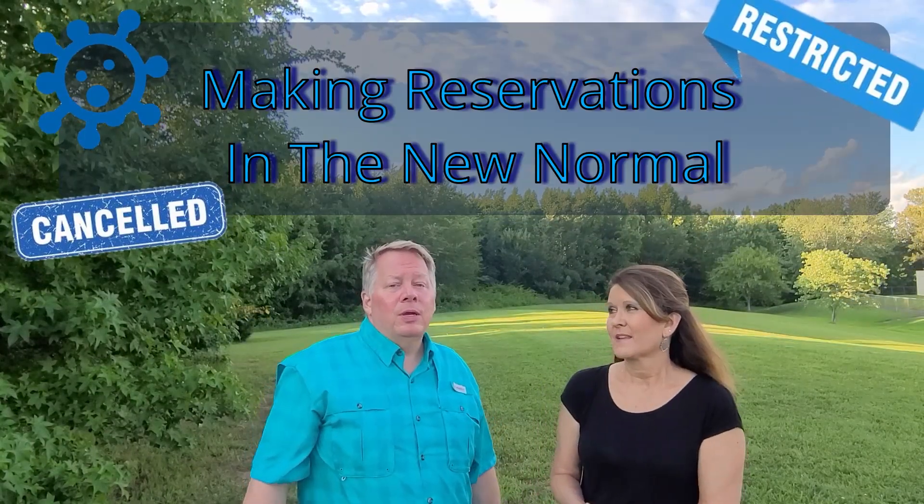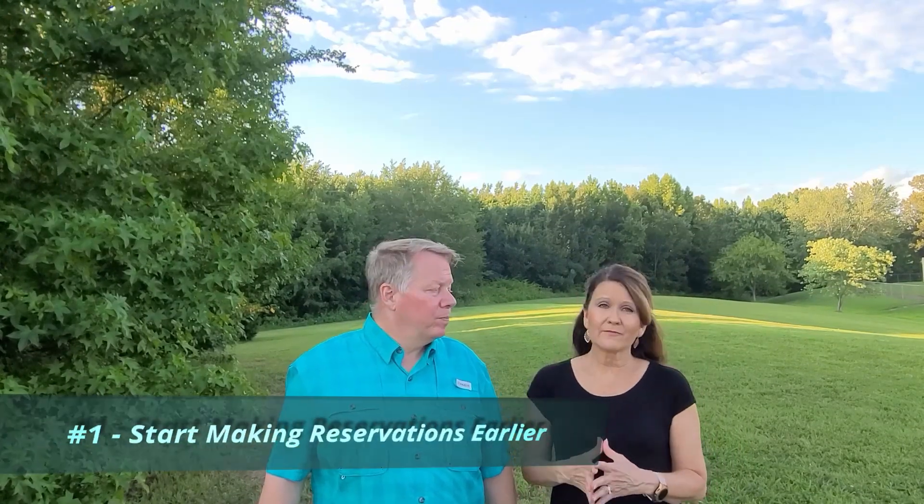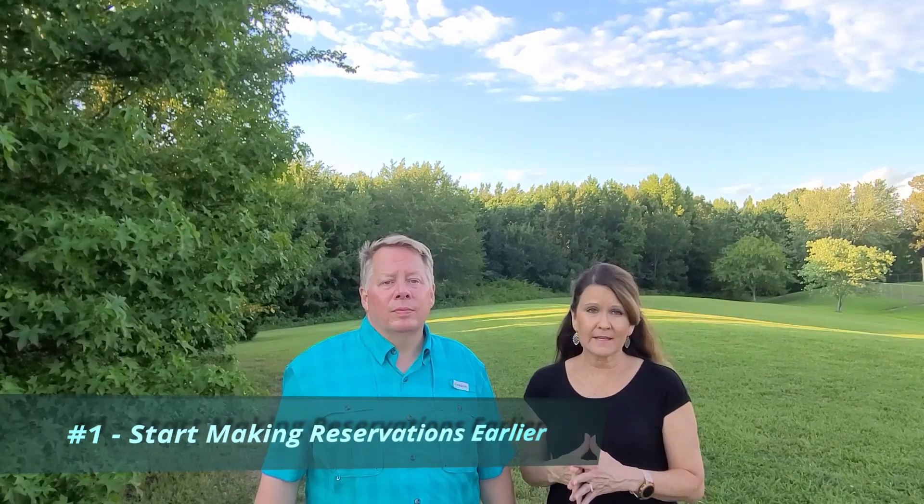We've got five tips for you. The first thing we need to talk about is that we're going to have to be better at making reservations in advance. Calling and making reservations the same week that you want to go is not working very well. If you can do them a month in advance — and it would be even better to stretch it out farther — the better site you're going to be able to get, the more amenities you'll have, and the happier you'll be.